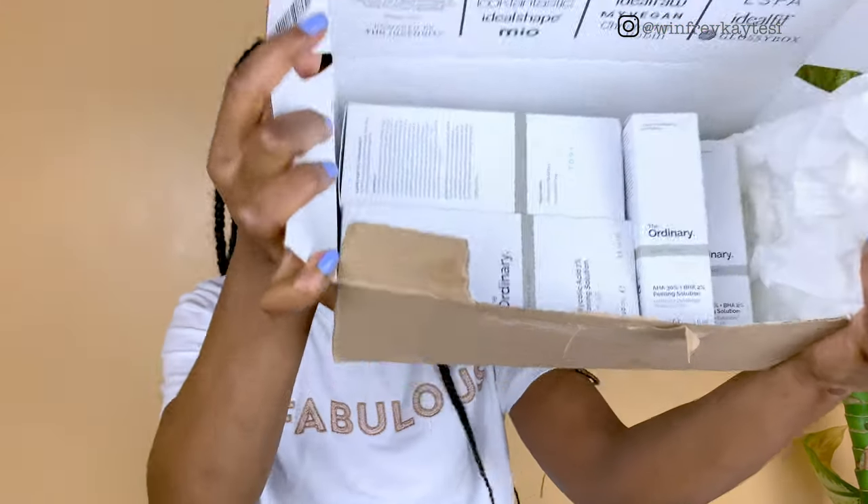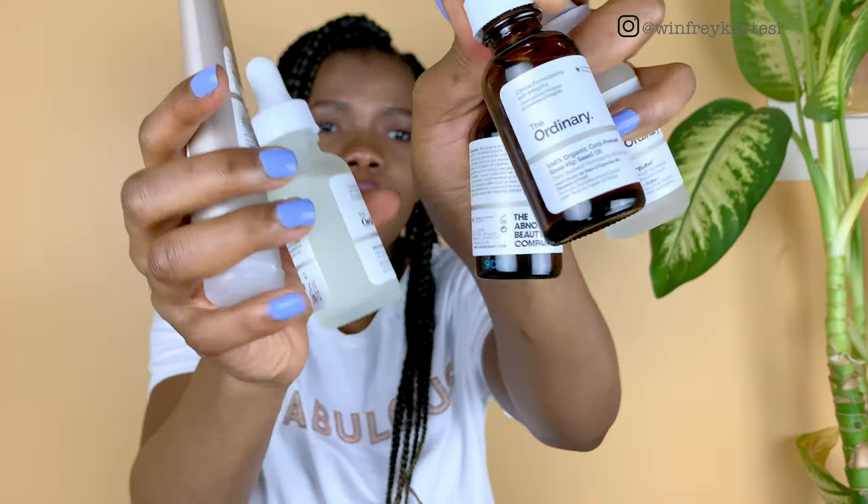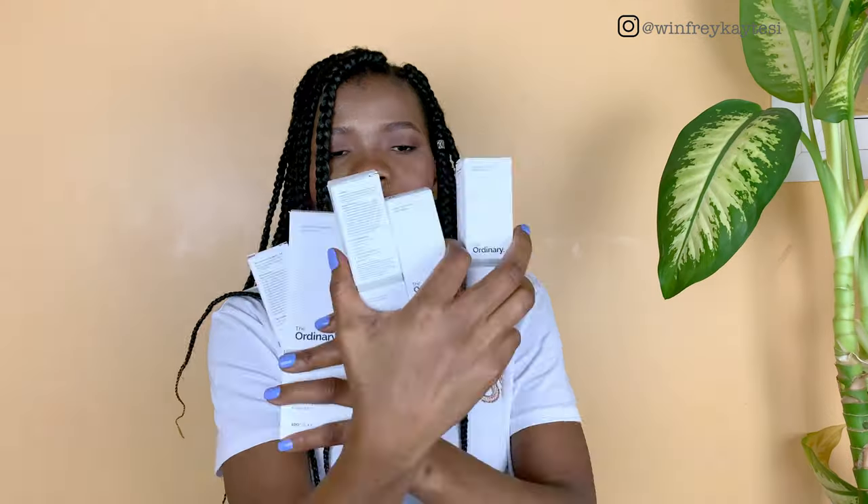I basically bought everything I know would be good for my skin. I'm kind of an oily, combination, acne-prone kind of girl, so I got some acids, some antioxidants, and some hydrators. If you're oily or combination skin with pore congestion, you might want to stay tuned. These are the products I have used — some for almost two weeks and some for just a few days since they were delivered in bits.